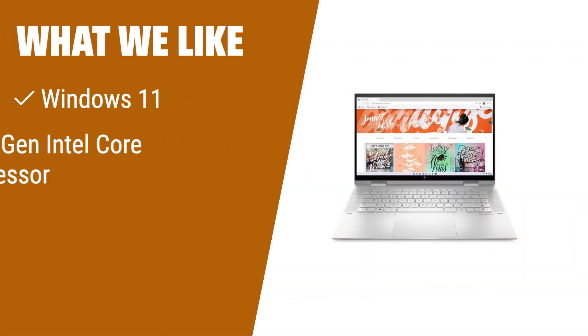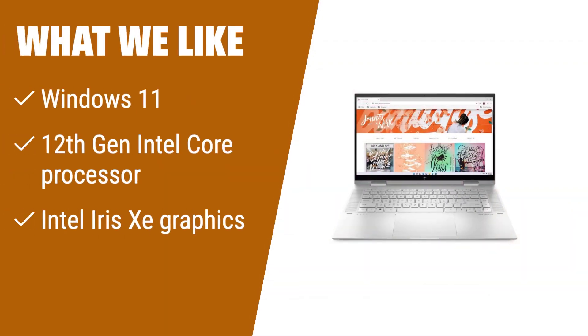What we like: If you're looking for a laptop with a fresh perspective and superior multitasking performance, the HP Envy x360 convertible 15-inch laptop is the one for you. With Windows 11, a dynamic processor that adapts to your needs, and impressive Intel Iris graphics, this thin and light laptop is perfect for creators, gamers, and entertainment enthusiasts.